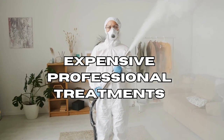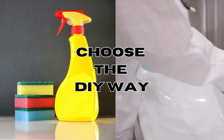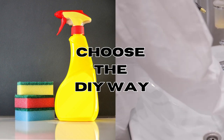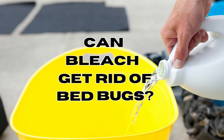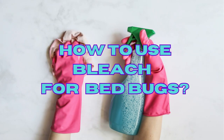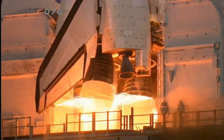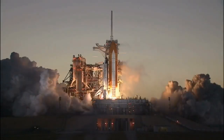But here's some great news. If you're on a budget and prefer a DIY approach, bleach could be the perfect solution. In this video we'll explore whether bleach is the final answer to get rid of those bed bugs for good. We'll also guide you through the simple steps of using this solution to combat these pesky bed bugs, so let's jump right into the video and say goodbye to those bothersome bed bugs once and for all.